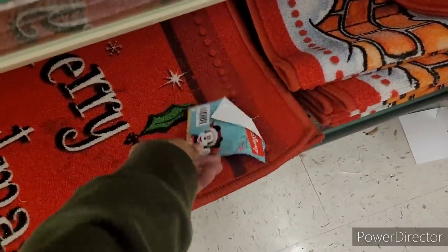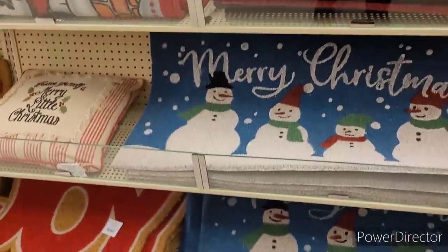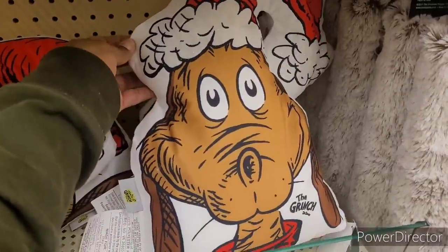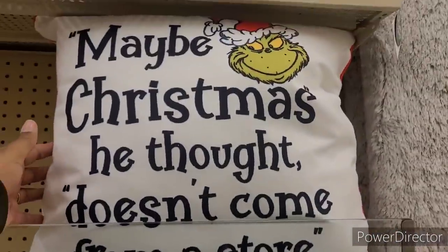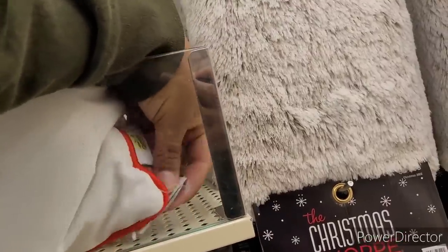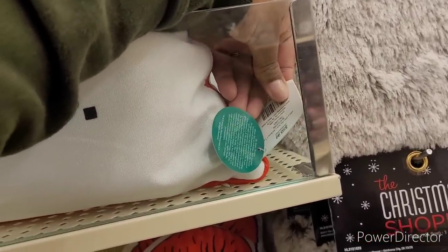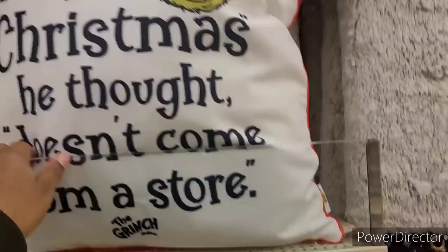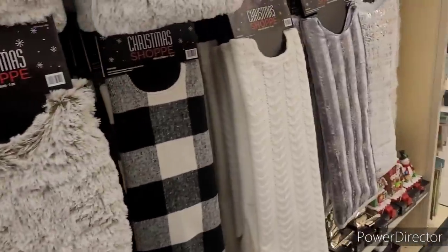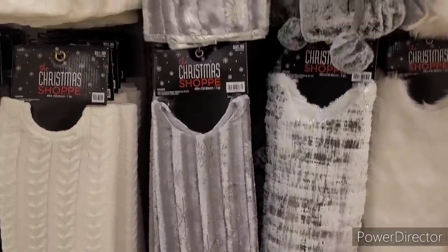How much is this? Same thing, ain't it? I need something like that, let me keep on looking. Some little Grinch pillows right here — you can see how much that is. $50.99. Leave that there. And some tree skirts.